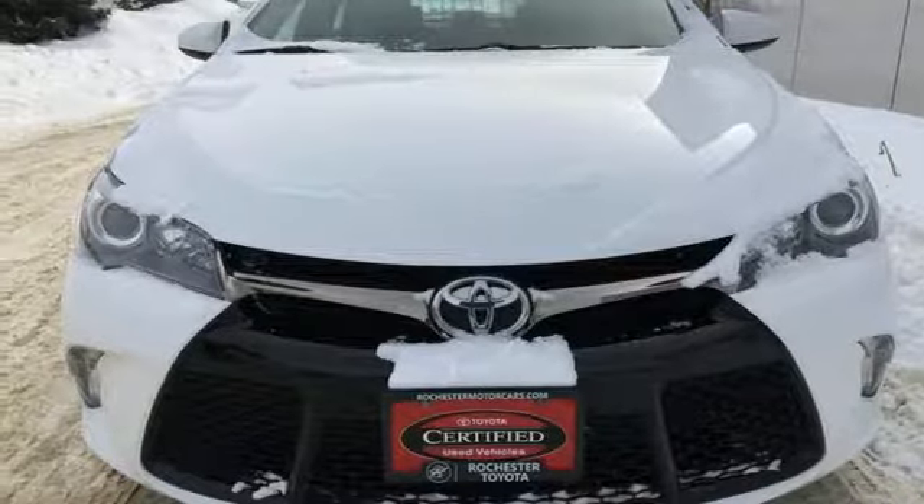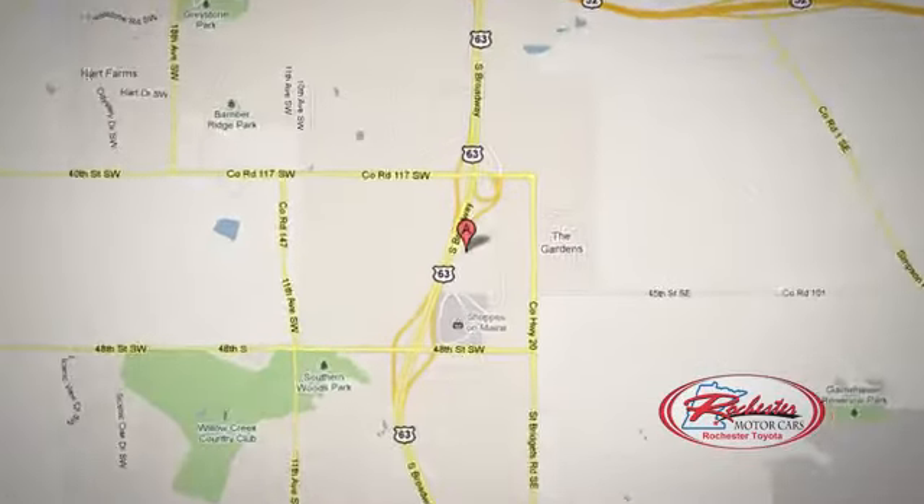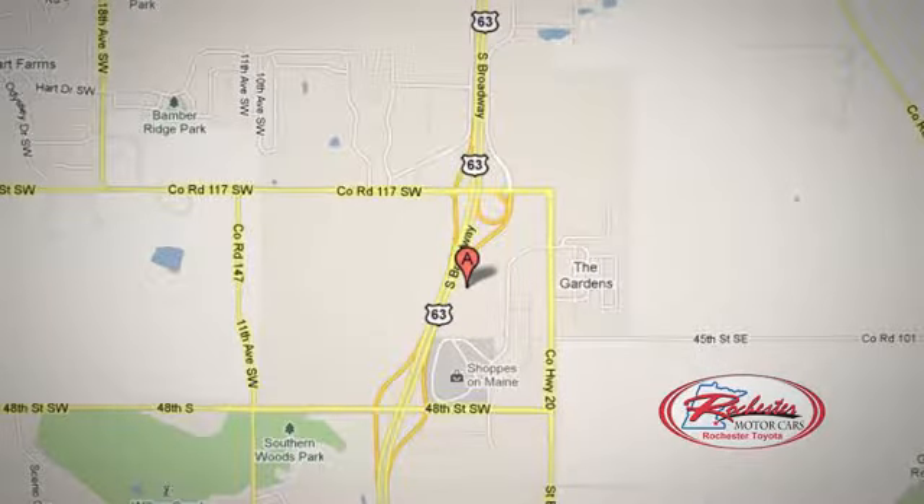You'll never know till you try. Test drive it today. 63 South in Rochester, Minnesota. Click or stop in today. We're conveniently located between 40th Street and 48th Street Southeast on Highway 6.